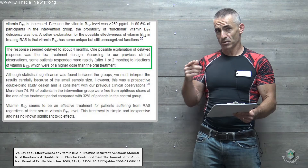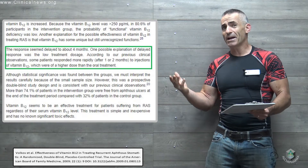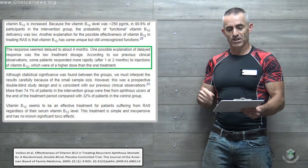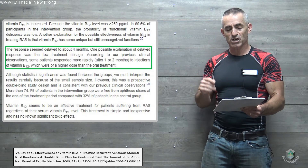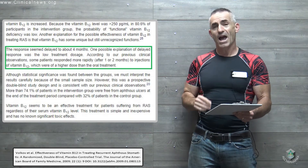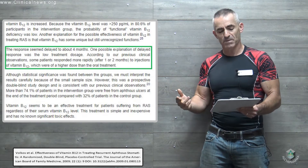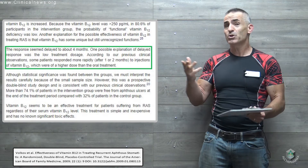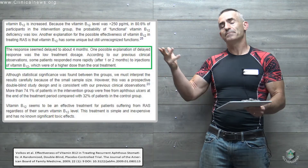The hypothesis regarding that delay was the low treatment dosage. The researchers were speculating: what if you did more? The reasoning was that, according to previous clinical observations, patients responded rapidly after one or two months to injections of B12, which were a higher dose than the oral treatment. So the question is: what if we tried more?